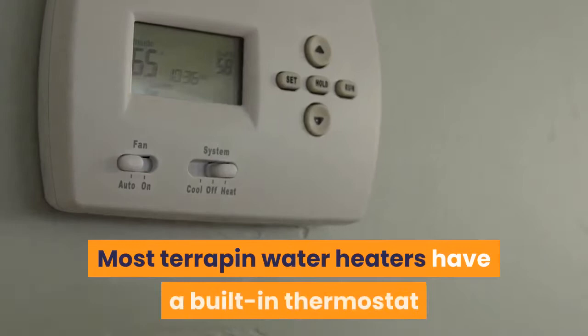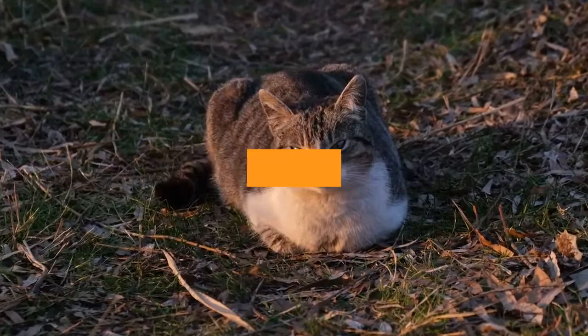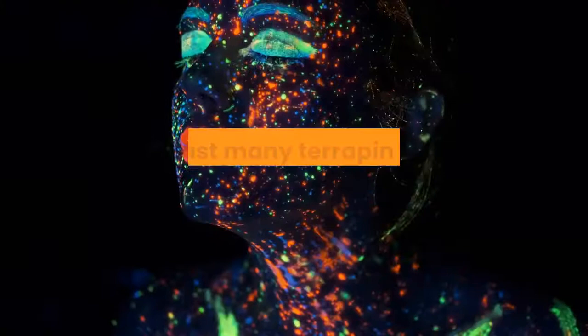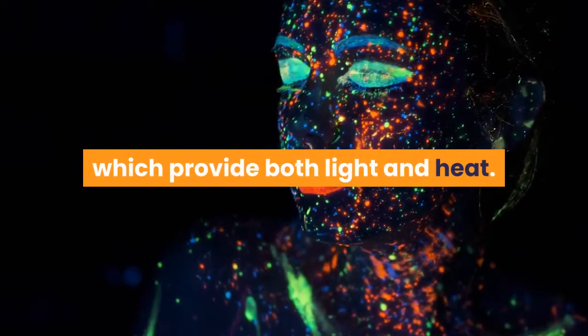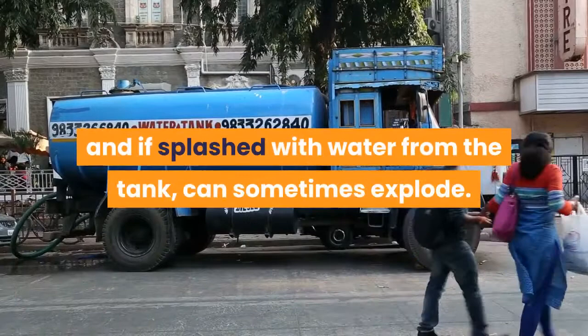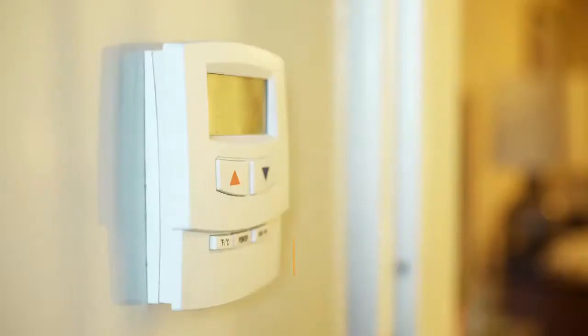The second type of heater you will require is a basking spot. In the past many terrapin keepers used fluorescent bulbs, which provide both light and heat. However, the risk of such a heater is that they get very hot indeed, and if splashed with water from the tank, can sometimes explode. A safer option, therefore, is to make use of one of the many ceramic heaters for sale. This will need to be attached to a suitable thermostat in order to provide a basking area of 28–32°C.